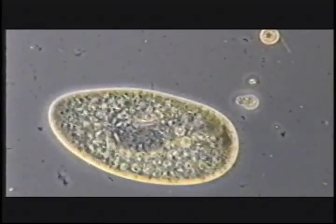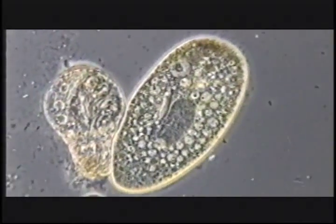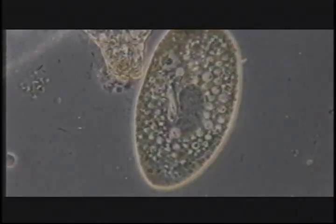Those 3 billion units make the molecular machines of the cell — literally machines that make the cell work.